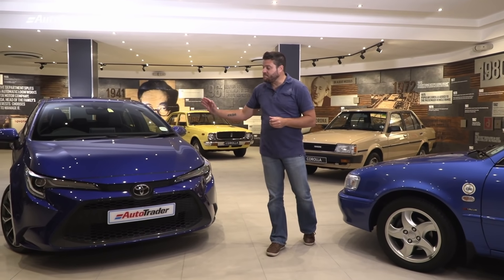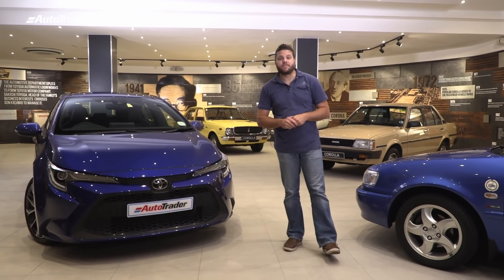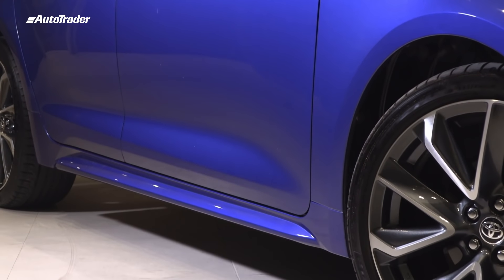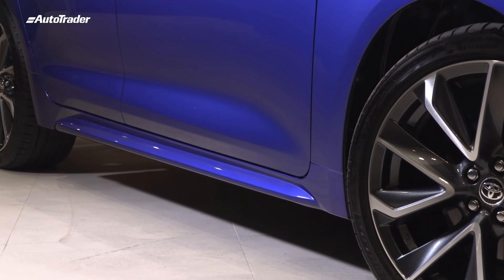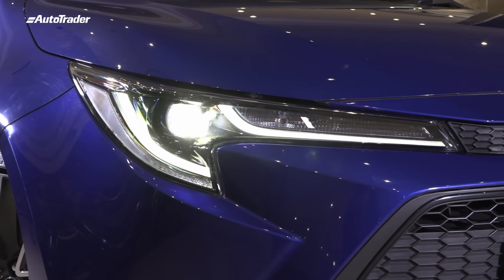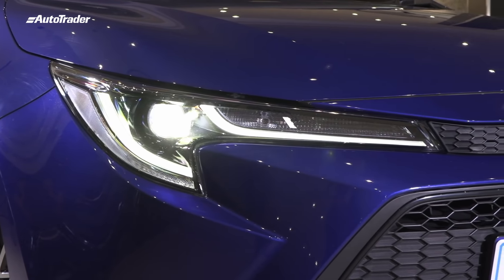And that brings us to the latest generation, the XR sedan. This latest generation XR sedan is a massive leap forward for the Corolla nameplate here in South Africa. It has a much sportier, sleeker design than its predecessors. This can be seen in the bold styling lines down the side of the car, the fitment of 18-inch wheels, and this aggressive LED lighting package in the front. The XR looks fast even when it's standing still.